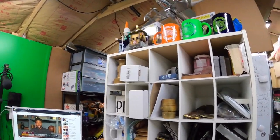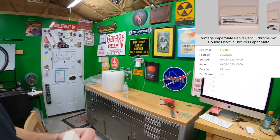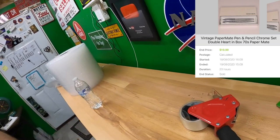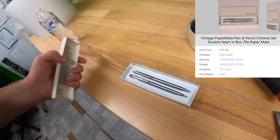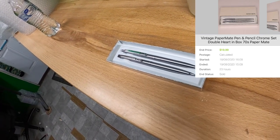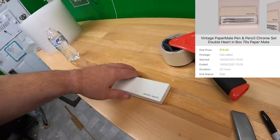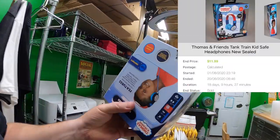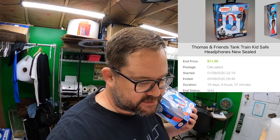I sold some more pens. I was kind of surprised when I looked this one up — it's a Paper Mate set but it's like stainless steel chrome. They're nice pens, and I got $19.99 plus shipping for that. Then I sold another Thomas and Friends headphone set, and this is going out to Dave who bought it for his son — thanks a bunch Dave, hope your son likes them.